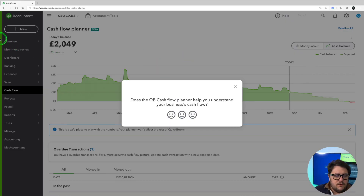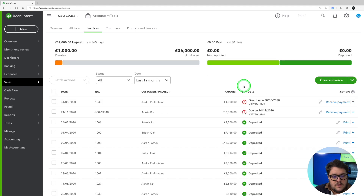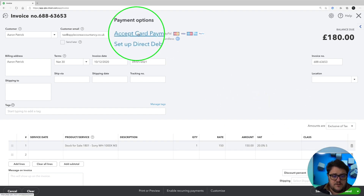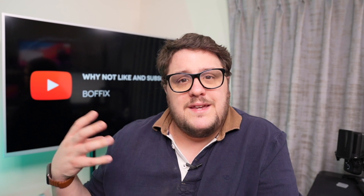The next step is to make sure you know how to record your income. If you're a business that sends out invoices, QuickBooks has you covered because you can send invoices directly from QuickBooks. Go to your invoice section and create an invoice, or use the New button at the top. You can create professional-looking invoices really easily, handle the VAT side of things, accept card payments, and set up direct debit to make receiving payments straightforward. Once saved and sent, you can even see if the recipient has viewed it.